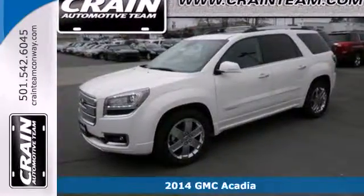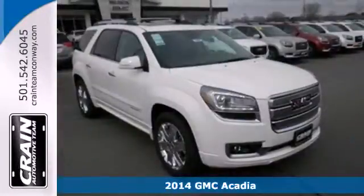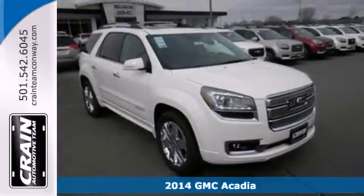Here's a 2014 GMC Acadia Denali. Experience professional-grade engineering in this bold crossover.